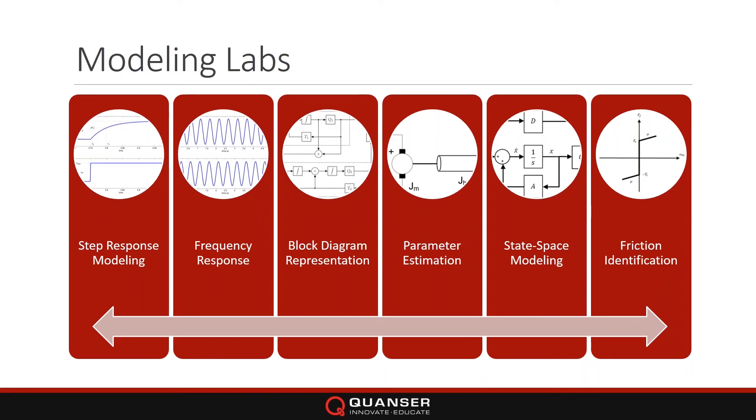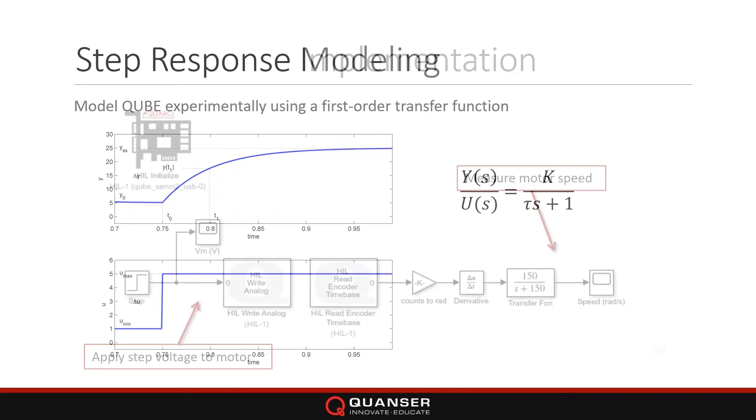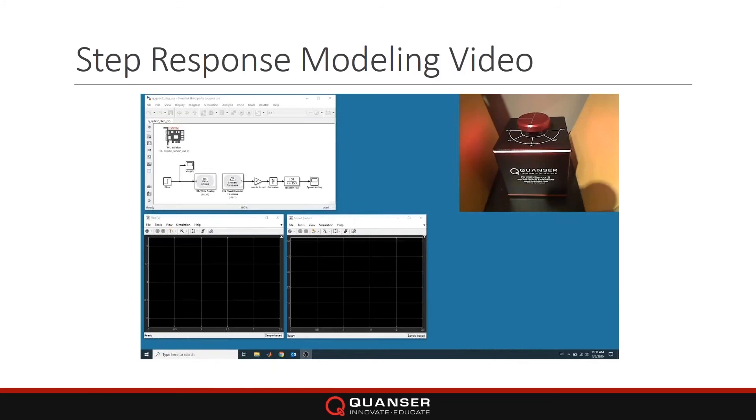The step response modeling lab covers modeling a DC motor using a first-order transfer function: you apply a voltage signal and measure the corresponding output. This is a Simulink model supplied with the system — very simple, using native Simulink as well as the QUARC blocks to interface the system. You're applying a sub-voltage to the motor and measuring the motor speed using the encoder sensor on the Cube. When you run it, you connect to the target, build an executable from the Simulink model, run it, and monitor signals on your scopes — here applying two volts and measuring the corresponding speed.